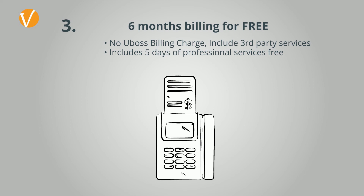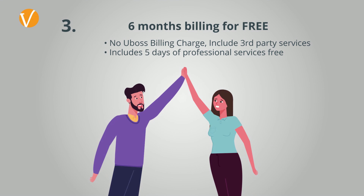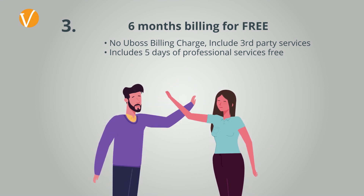Use these incentives to get your customers across to the true cloud environment with self-service and high levels of automation, which reduce your back office costs.